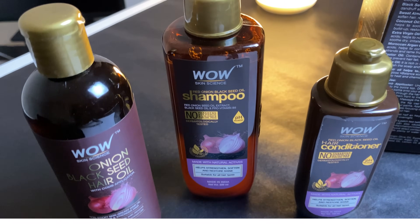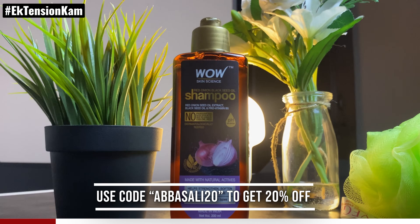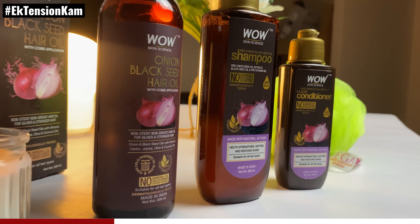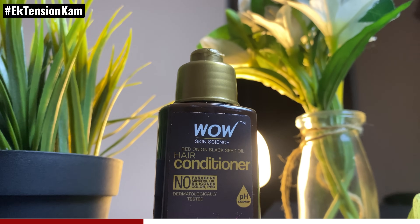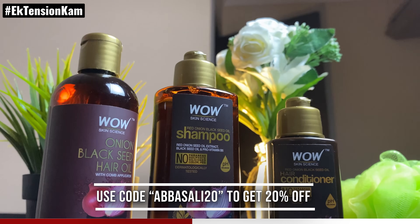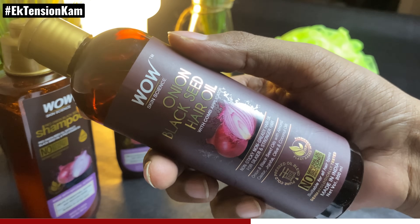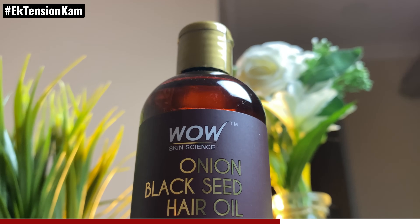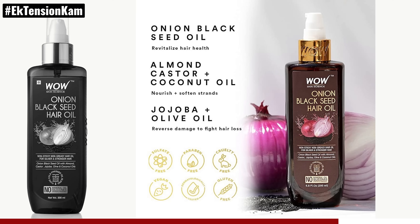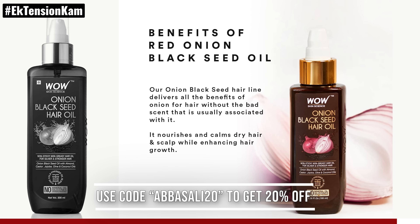Before we begin, let me thank the sponsor of this video, Wow Skin Science. Their natural red onion black seed oil ultimate hair kit helps tackle hair loss like no other solution. It's a zero-stress hair fall prevention solution. These three products formulated with natural ingredients help strengthen hair follicles and prevent hair loss. The onion oil is made using cold press technology which ensures nutritional value is retained. Black seed oil is rich in fatty acids which nourishes your scalp and promotes blood circulation to the roots. Use this ultimate onion oil hair kit to improve hair texture and strengthen the strands. Wow products have consistent quality checks with high global standards. Click the link in the description and use the coupon to get 20% discount.